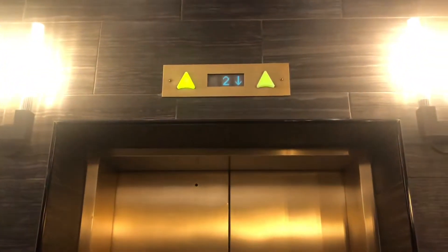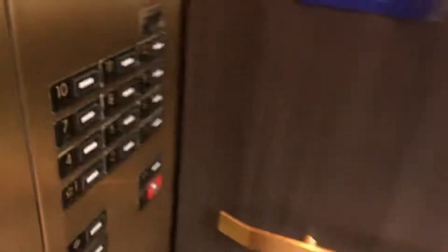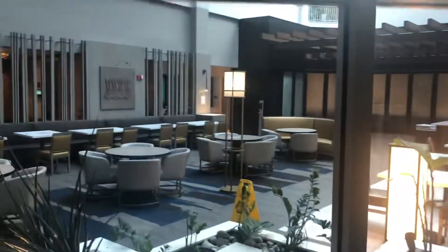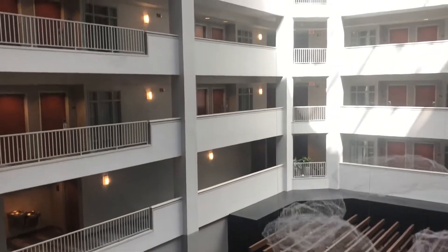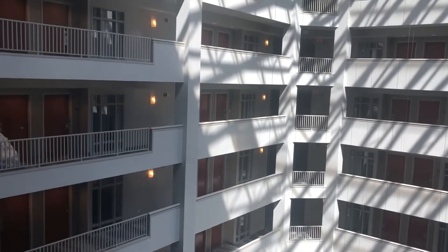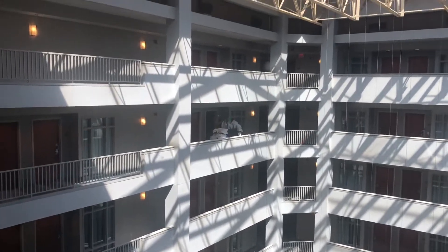These are Montgomery elevators. It's going to be this one right here. Here we are. Let's go up to 12. I'm going to look out the window. Here we are at 12.